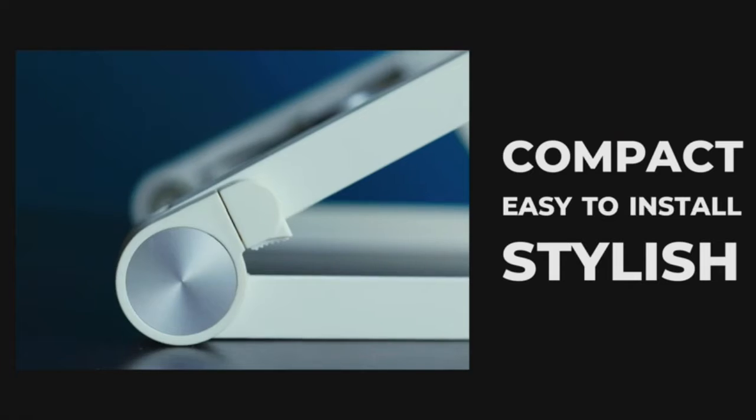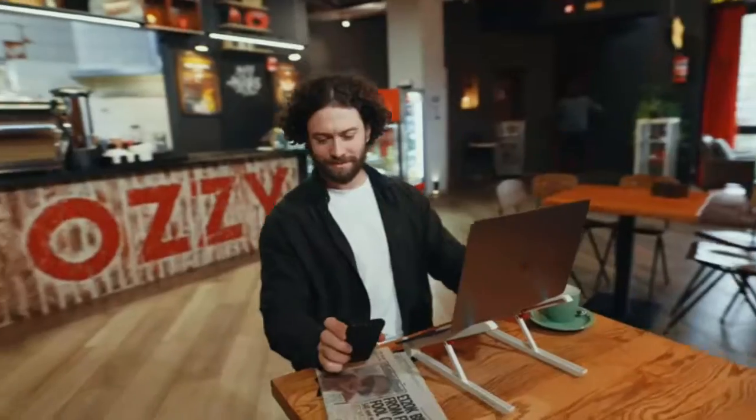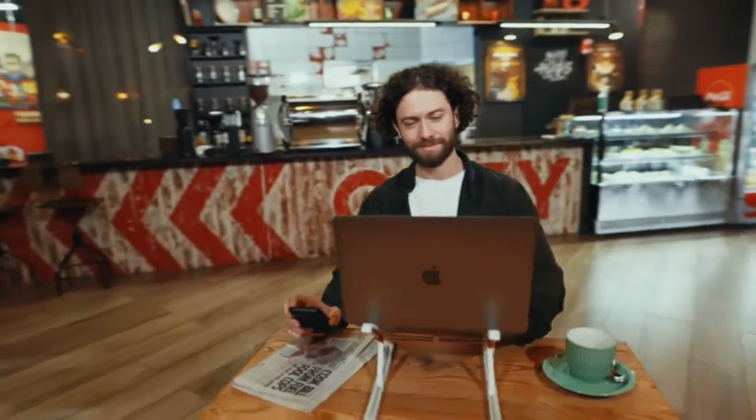Ergonomic design — adjust the foldable laptop riser to the ideal height to minimize neck fatigue. Sit properly in a comfortable posture and prevent neck and back pain. Adjustable and detachable. If you want to know more about this item, you can follow the video description.